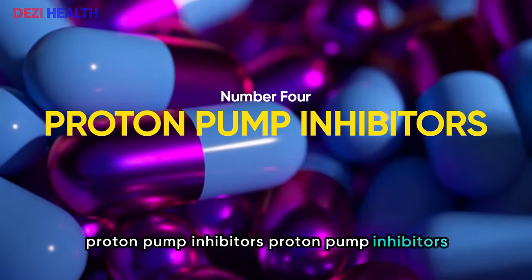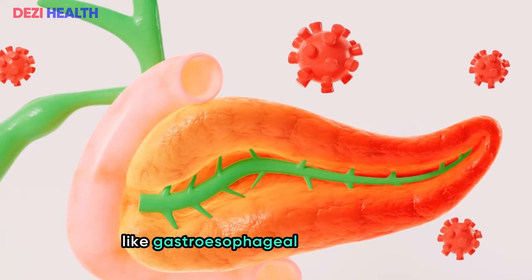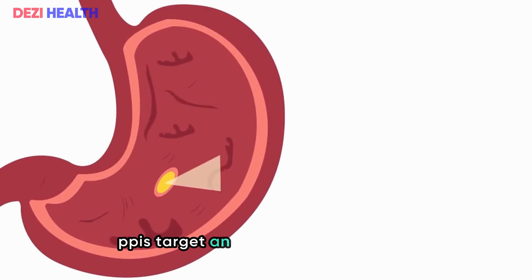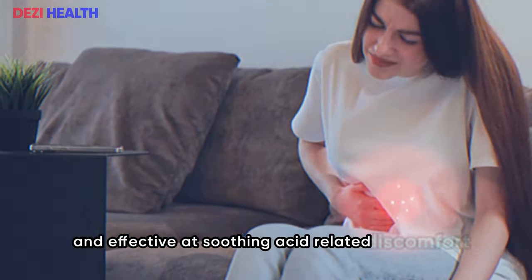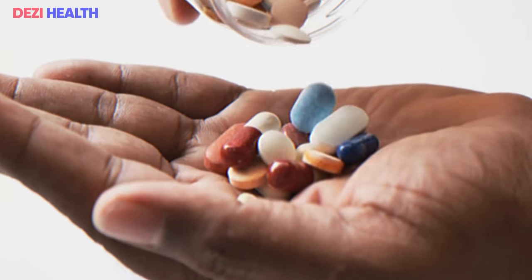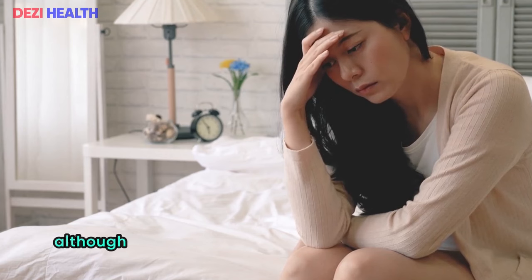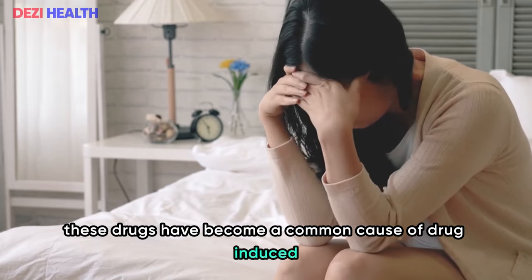Number four: proton pump inhibitors (PPIs). PPIs are widely used medications available over the counter to effectively treat conditions like gastroesophageal reflux disease (GERD) or acid reflux, by reducing stomach acid production. PPIs target an enzyme called hydrogen-potassium ATPase, or proton pump, which is crucial for acid secretion. While PPIs are generally safe and effective at soothing acid-related discomfort such as heartburn, they have been associated with acute interstitial nephritis (AIN), a kidney disorder characterized by inflammation in the spaces between the kidney tubules. Although only a small number of PPI users develop AIN, these drugs have become a common cause of drug-induced AIN in developed countries.